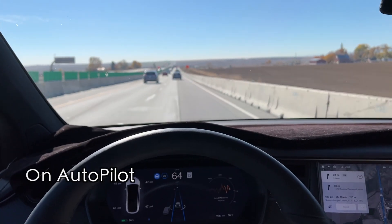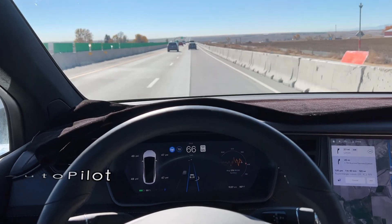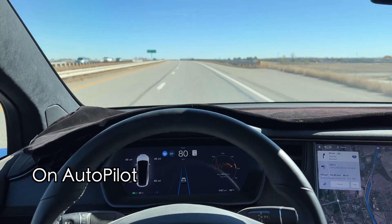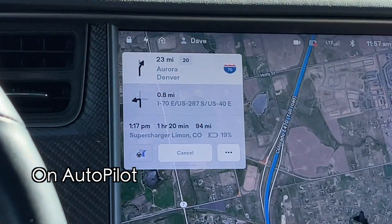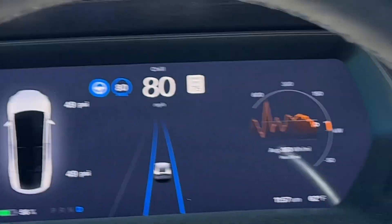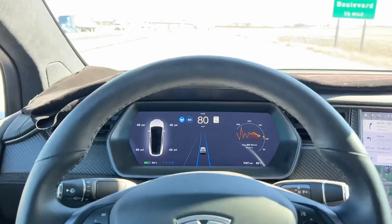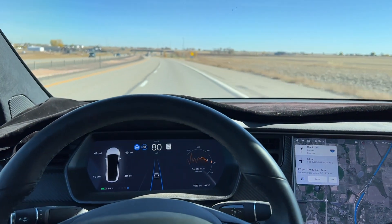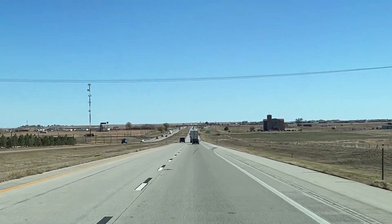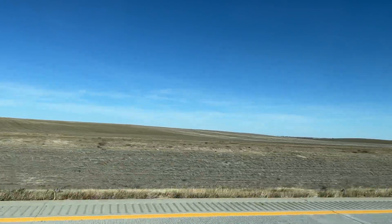We're here on Interstate 25 South. Our turn is in 23 miles, taking the bypass around Denver. We just got on the bypass around Denver. Have a look at our arrival percentage — showing 19%, battery is 56%. I think we're doing just fine. We're on Interstate 70 now, headed to the east, just leaving the Denver area.